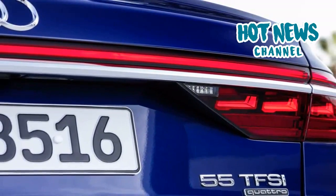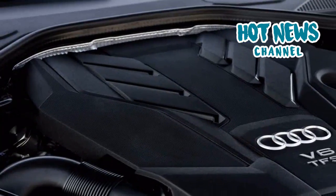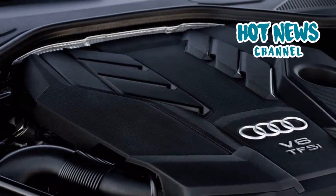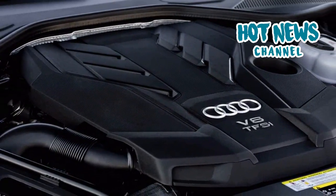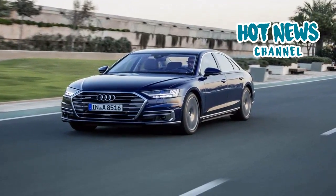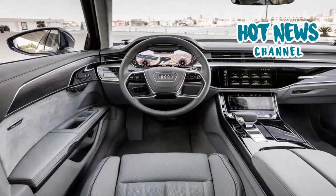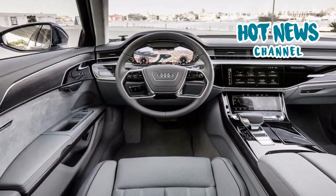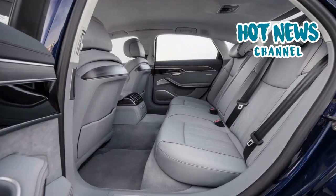The design largely follows the example set by the Audi Prologue concept car shown in Los Angeles three years ago. The rear is timeless and elegant, featuring stunning OLED rear lights. The front is quite conservative and a bit too boring in comparison to the Prologue concept.